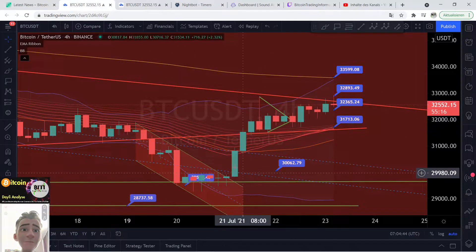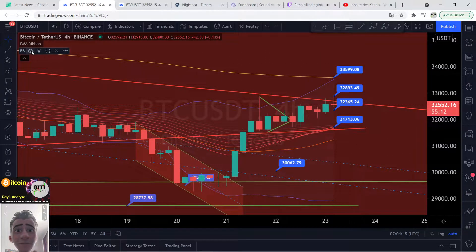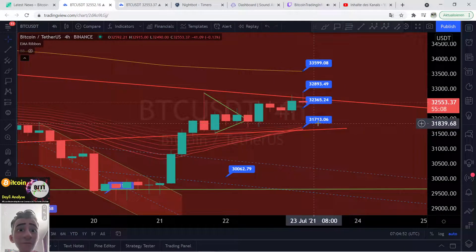Let me show you, this is the Bitcoin chart, this is the 4-hour time frame and yes, a lot of things to watch. Let's check this. Here on the downside is coming the ribbon band, this is a nice support — 31,000.